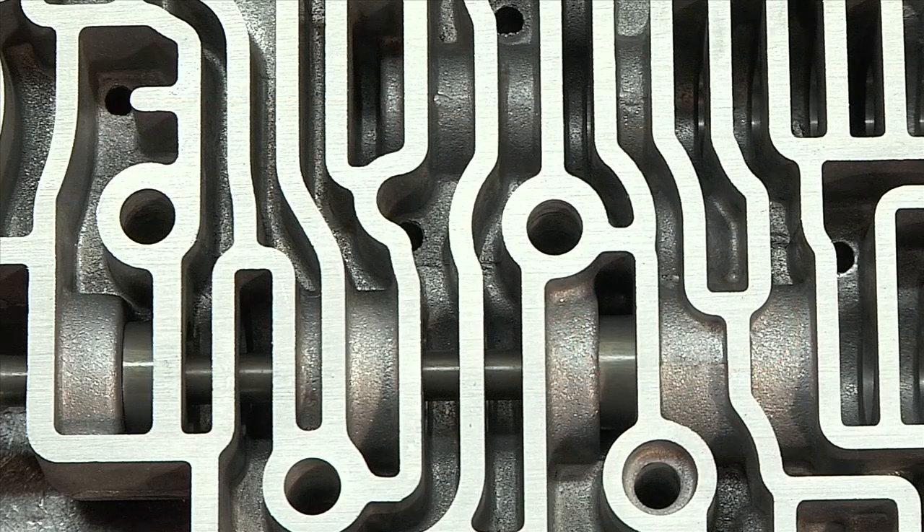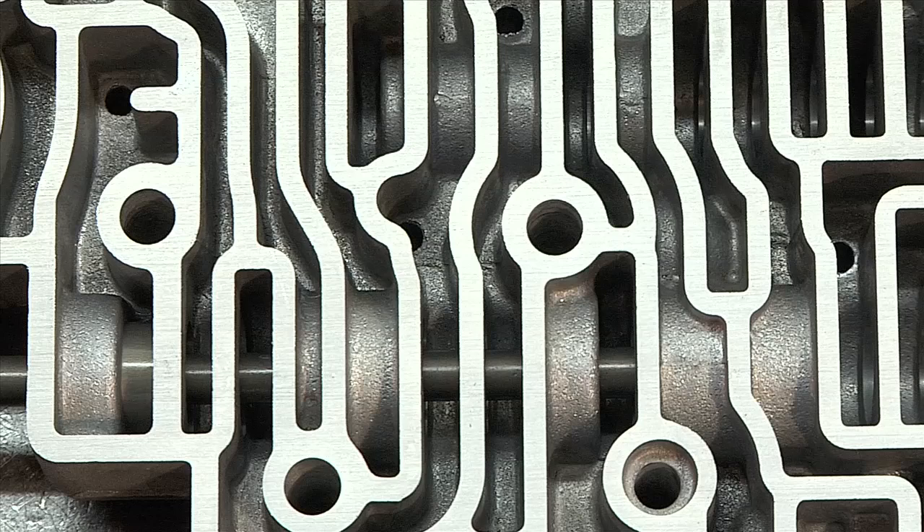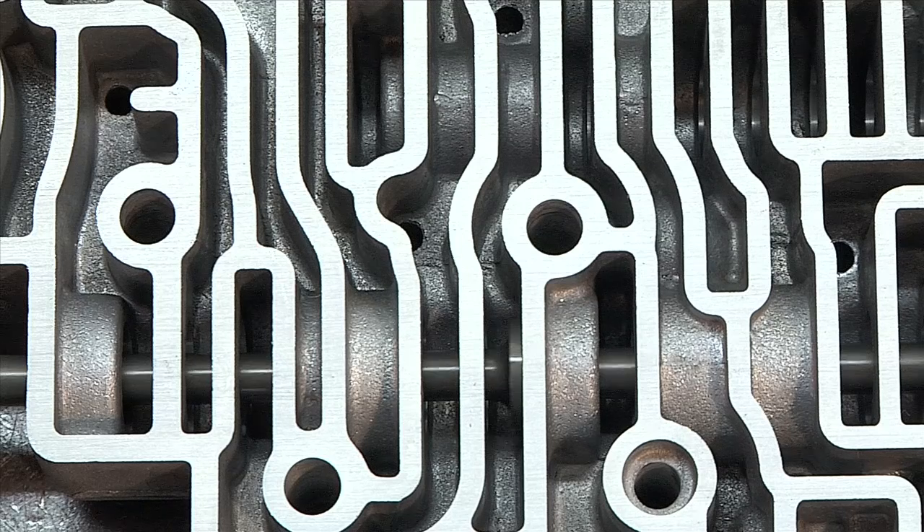The most important valve, and the one you have direct control over, is the manual valve. The manual valve is directly connected to the gear shift handle. This valve covers and uncovers various passages as you shift through the gears. When you place the gear shift in drive, for instance, the manual valve directs fluid to the clutch pack that activates first gear.